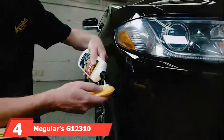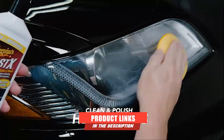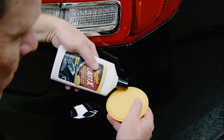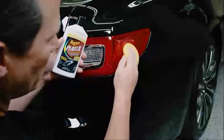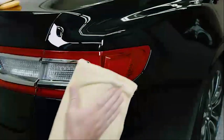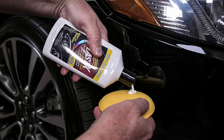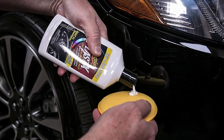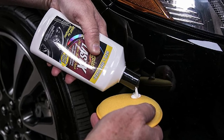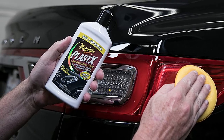Next at number 4, we have Meguiar's G12310 Plast-X Clear Plastic Cleaner. This product is good for cleaning the plastic parts of the vehicle, coming with a rich gel formula that restores the overall look of the plastic quickly. It removes cloudiness, fine scratches, grime, and more, making it great for cleaning headlights.